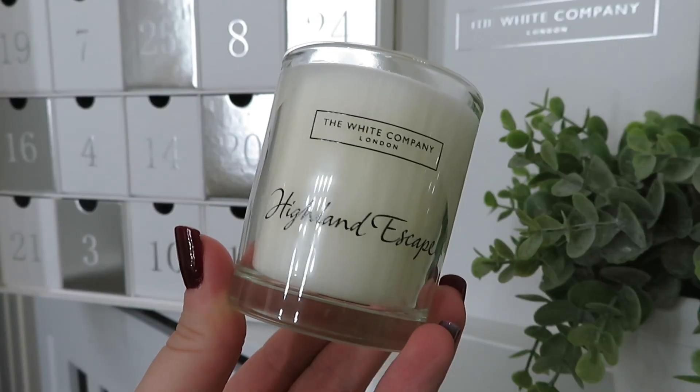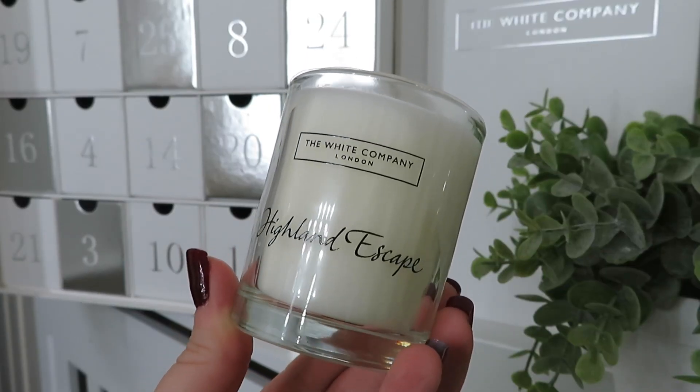Day number twenty and we've got another candle — Highland Escape. The website describes it as a comforting blend of rich aromatic bergamot, soothing saffron with woody patchouli and a rich warming swirl of cognac. It smells really, really nice. So far I'm liking all the scents, which is going to make it very hard to decide which candle to buy full size — I like so many!